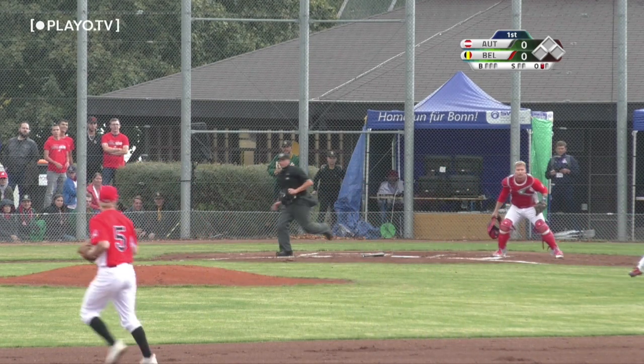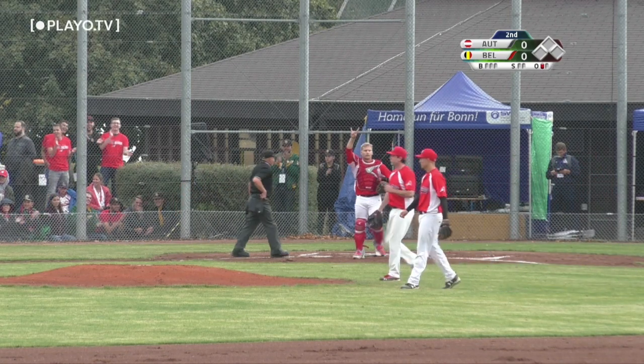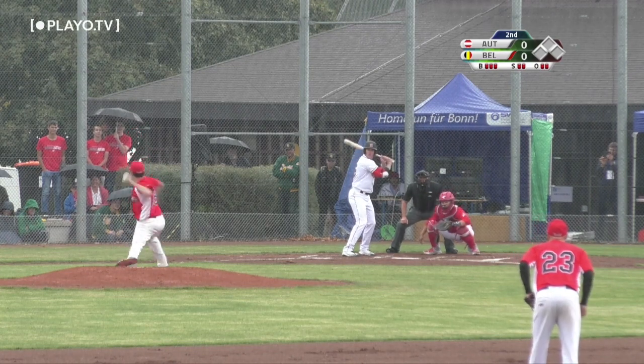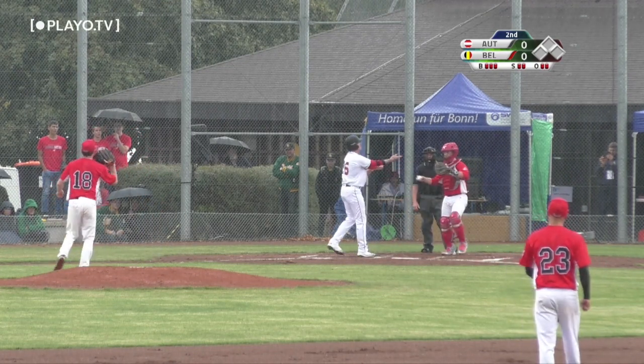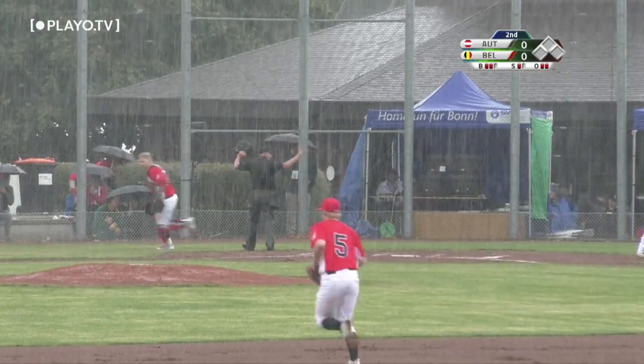Benjamin Dillet bounces it down the third base line, Christian Thomas takes it himself and makes the out on first. Ball on the outside corner, and it walks. And now there is a rain delay.